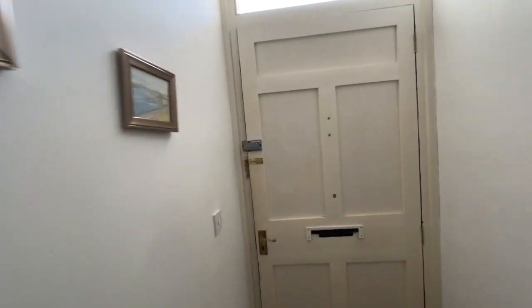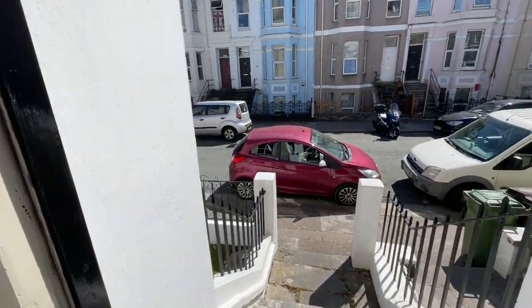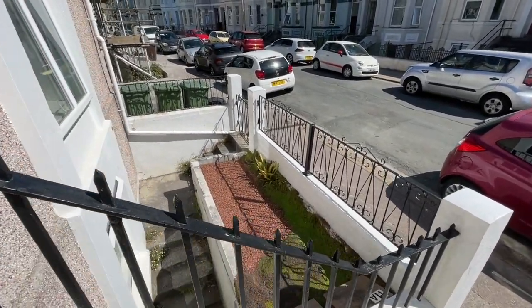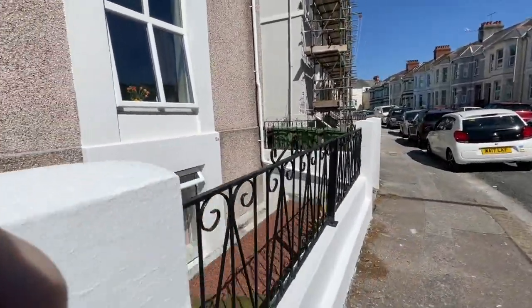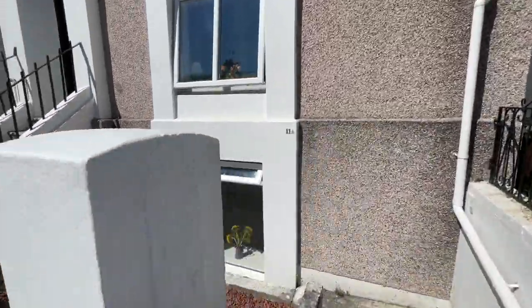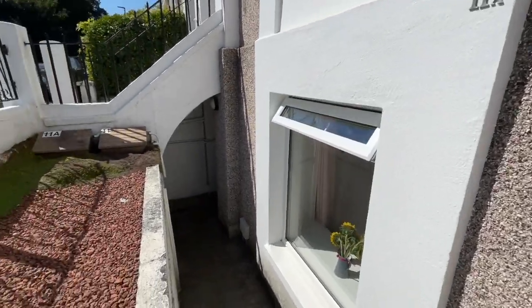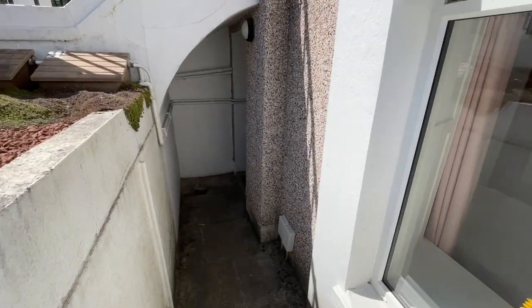The house is in good order throughout and ready for immediate occupation. Externally to the front there's an enclosed front garden with railings and a gateway leading to the apartment, which is completely self-contained and could provide additional family accommodation or a wonderful rental opportunity.